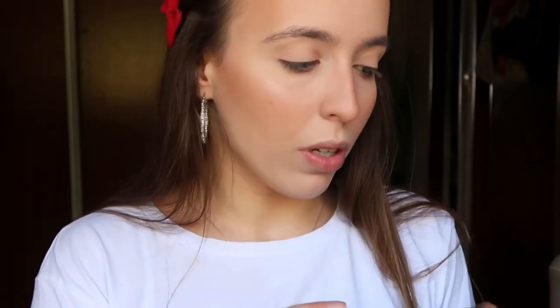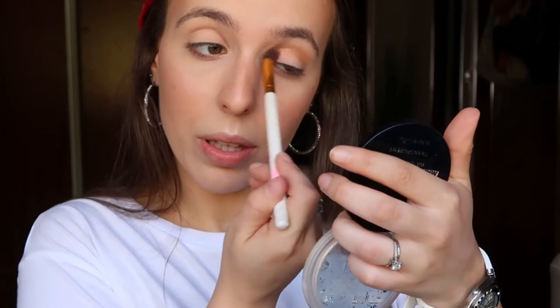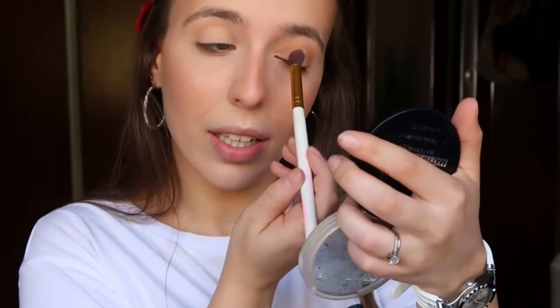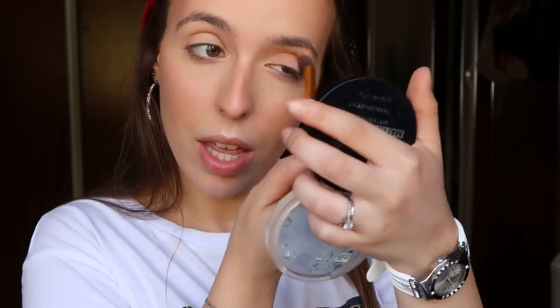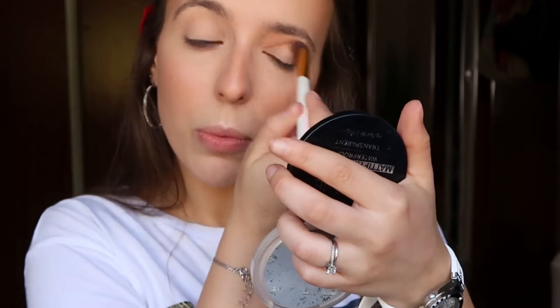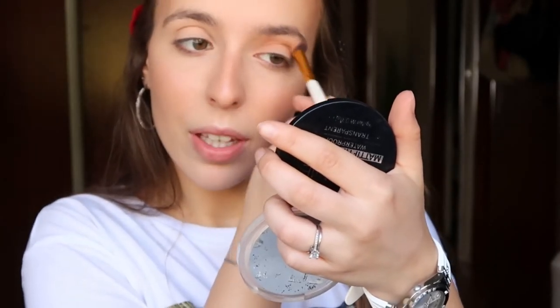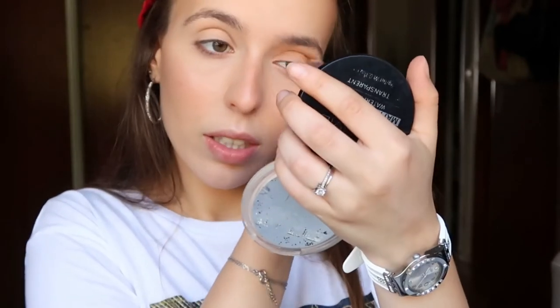Now it's time to do my eyes. I'm going to start by using a little bit of this bronzer and put it all over my eyelid. I do this with pretty much any look I do because I just think it ties everything together. And I'm going to blend everything to be just super fluffy.